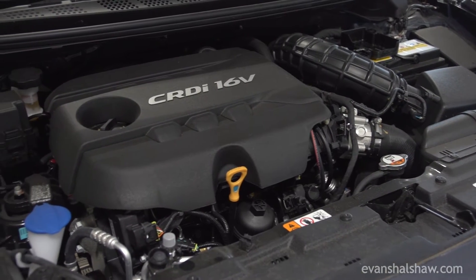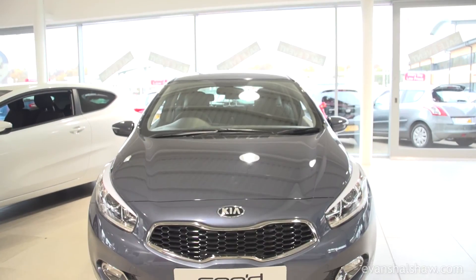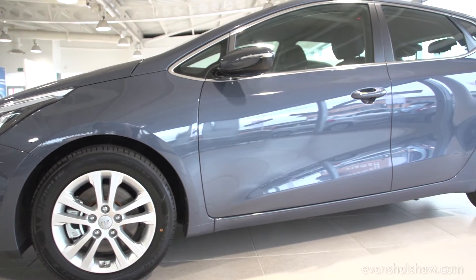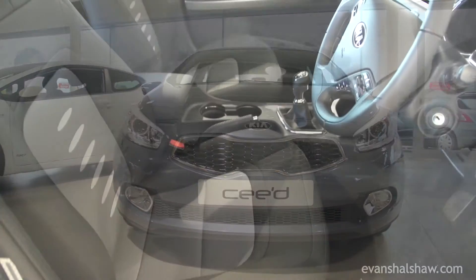Economy is fantastic in the new Ceed, achieving a combined fuel economy of 78.5 miles per gallon and CO2 emissions from only 94 grams per kilometre, making it tax-free, based on the 1.6 CRDI with idle stop and go.